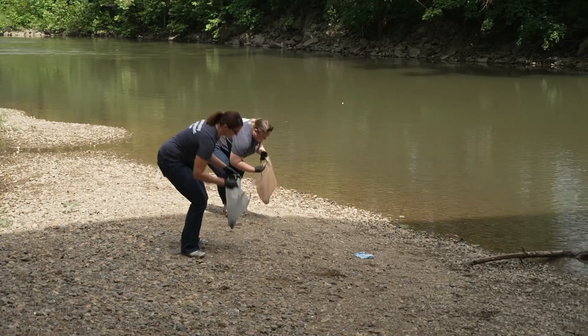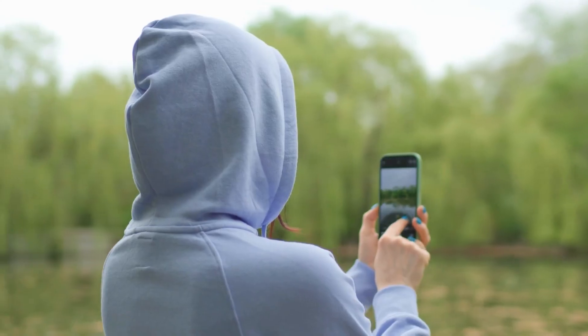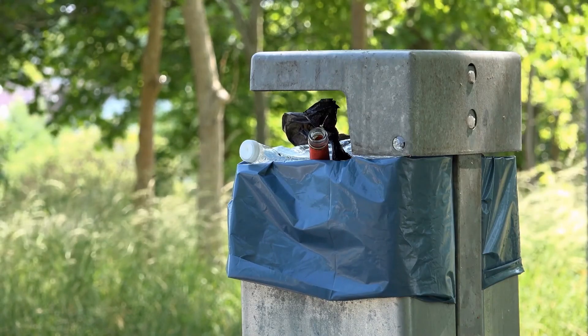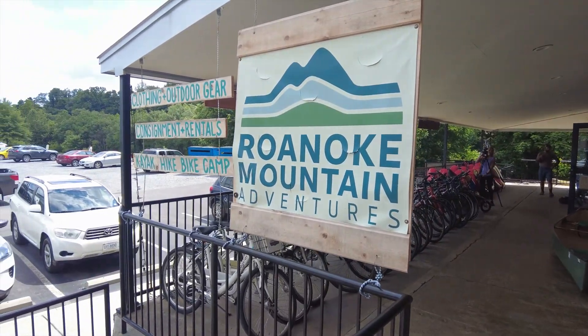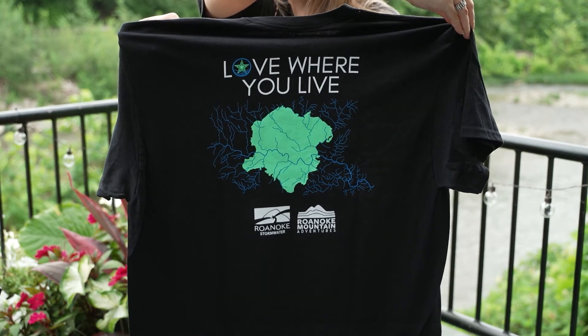collect any trash you find along the Greenway. Snap a photo showing your trash bag with the river in the background, then snap another properly disposing of the trash, showing the location of the trash can. After that, head to RMA and show your two photos to staff to get your free Protect the Blue Ways t-shirt. Remember, cleanup must be done within city limits.